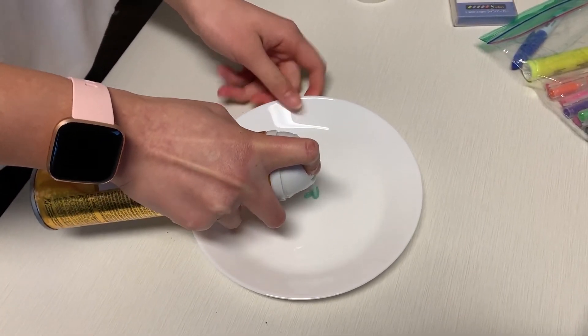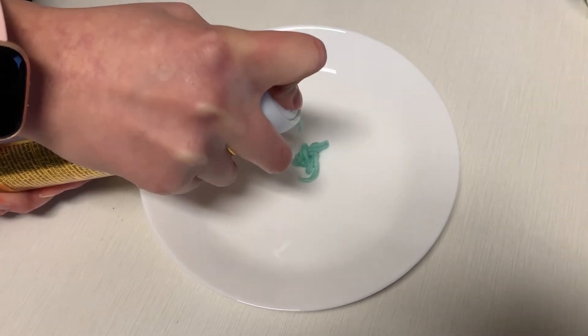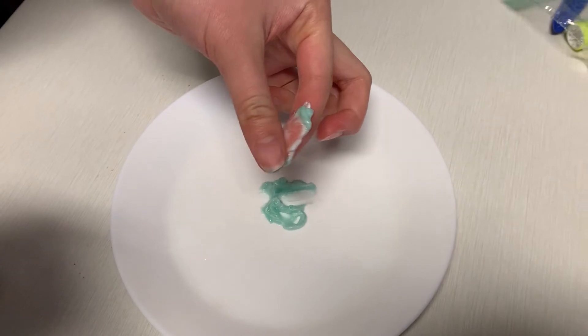For the first example, we'll be looking at shaving cream. When shaving cream comes out of the can, it appears to be a soft solid. But when you rub it between your fingers, it thins into a liquid.